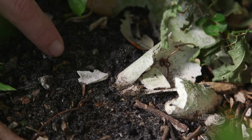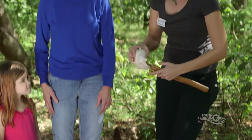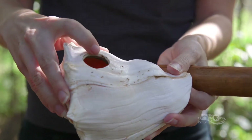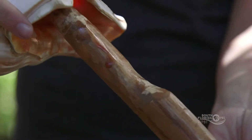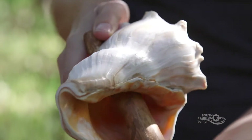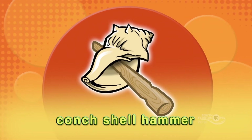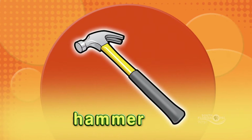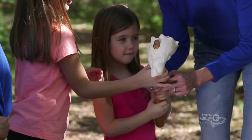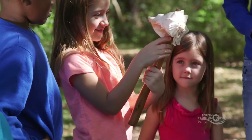Another thing people used as tools were these big crown conch shells. There's a hole in the shell, and we think what people did was take a stick and put it in like that — and then you could use this as a hammer. The conch hammer is like a modern hammer. Can you imagine having to build your house and chop down trees with a tool like that? It would take a long time.